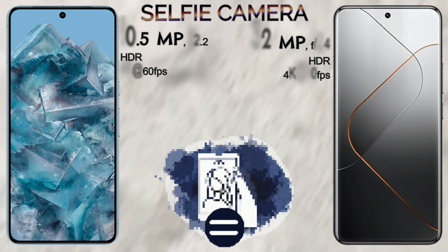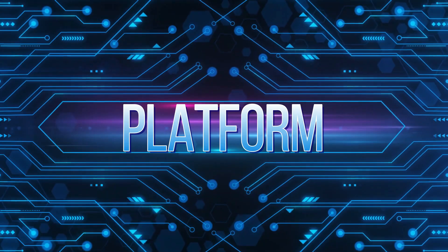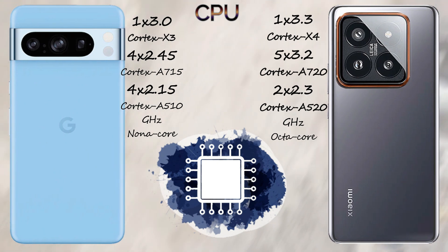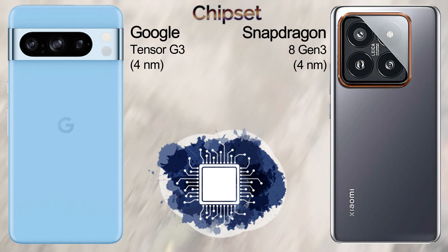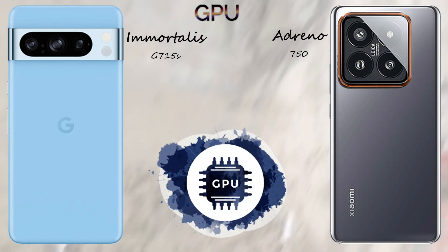The Google Pixel 8 Pro comes with 12GB of RAM, while the Xiaomi 14 Pro offers 12GB or 16GB of RAM. The Xiaomi 14 Pro provides 256GB, 512GB, and 1TB internal storage options, while the Google Pixel 8 Pro offers 128GB, 256GB, 512GB, and 1TB. Neither device supports microSD card expansion.